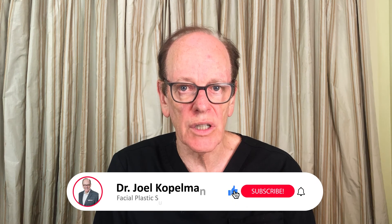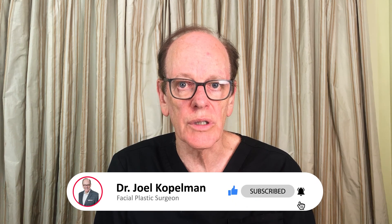If you have any further questions regarding non-surgical cosmetic treatments on the face, I'm happy to answer them. Please leave them below, subscribe to my channel, and I look forward to seeing you again in my next video.